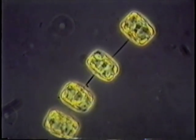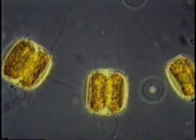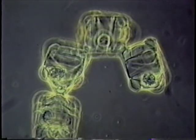Tiny one-celled plants, called phytoplankton, use the energy from the sun and nutrients from the water to grow and reproduce. These plants are eaten by clams, oysters, and mussels, shellfish, and microscopic animals called zooplankton. The zooplankton are, in turn, eaten by larval fish.